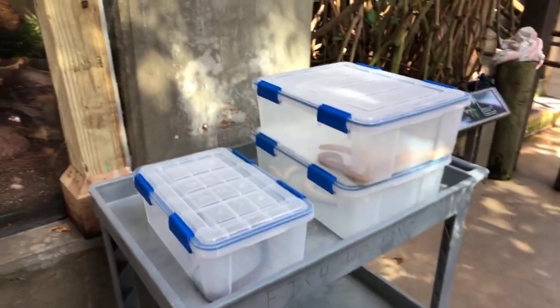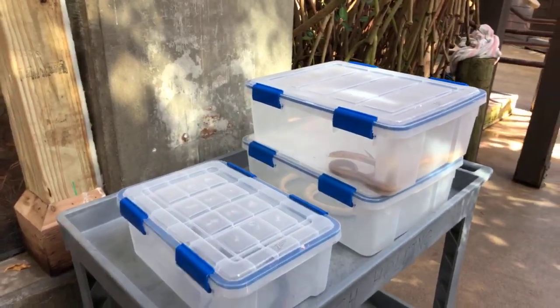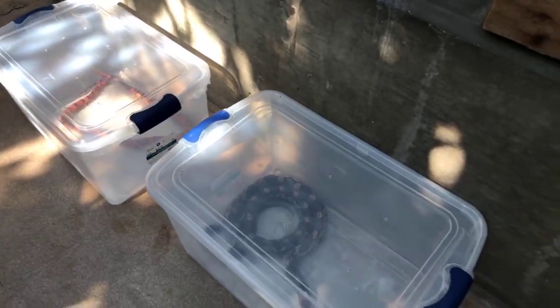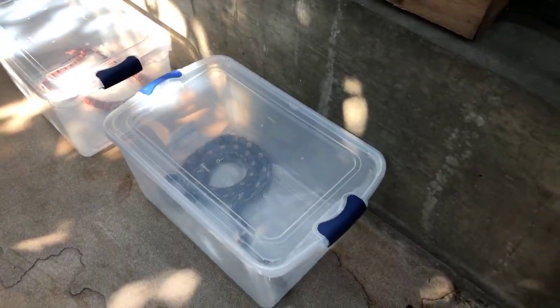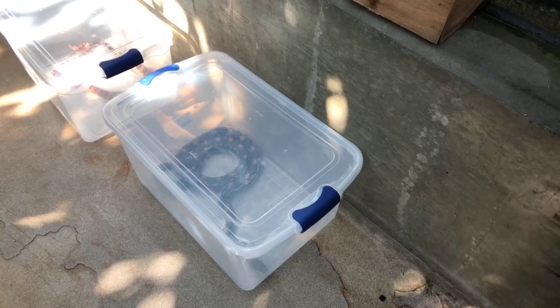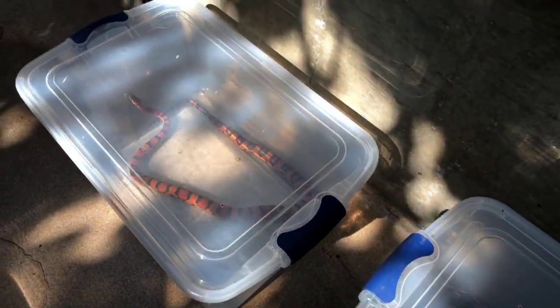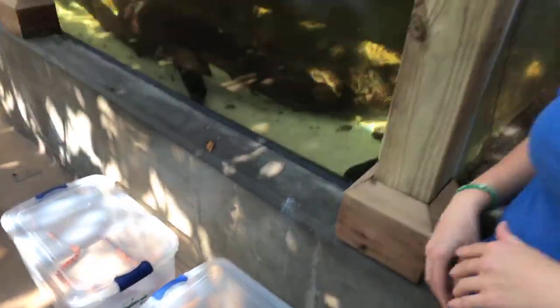Alrighty Alyssa, my first question is: we have all of these snakes in bins — why do you feed these animals in bins? You take them all out and separate them for a couple of reasons. As you can see, they're all different sizes, so they get different amounts and different size food items. We want to make sure each snake gets the proper size meal for their body. We also don't want anybody to go after the same item or take a food item that's too big for them. So let's make sure everybody gets it right.